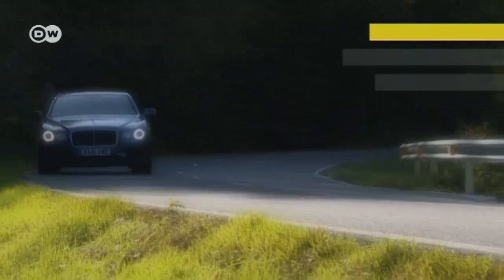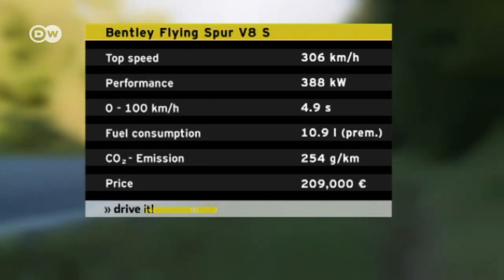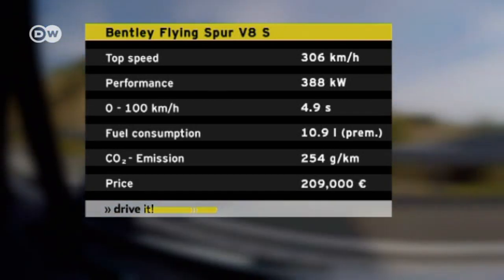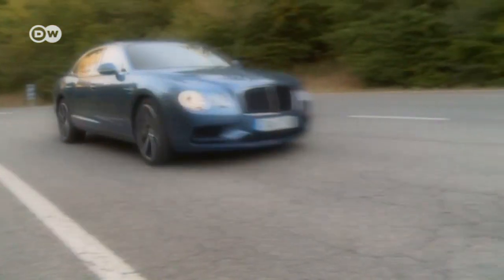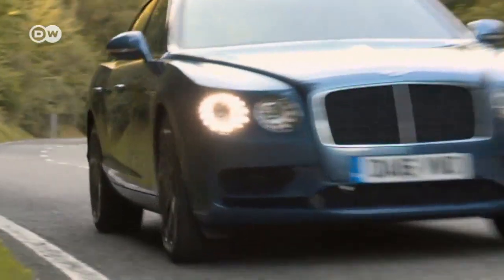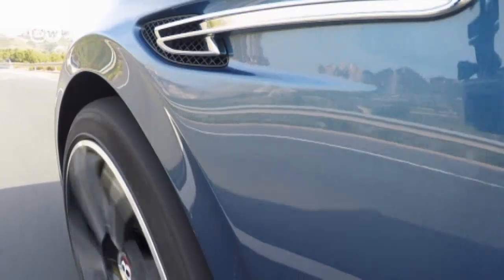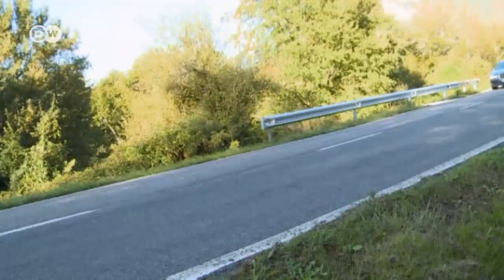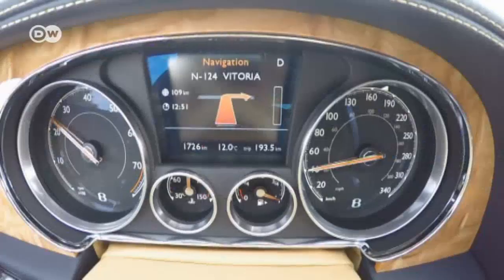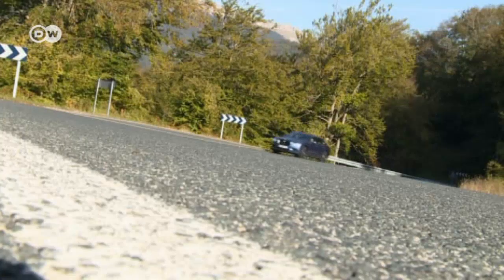The most important technical update involves the Bentley's 4-liter V8 engine. It now has an output of 388 kilowatts and a maximum torque of 680 newton meters. This lets it accelerate from 0 to 100 kilometers per hour in just 4.9 seconds, delivering a maximum speed of 306 kilometers per hour. Despite these specs, Bentley says the V8 hasn't become more fuel-hungry — manufacturer ratings put fuel consumption at 10.9 liters per 100 kilometers, so you can drive up to 830 kilometers on a full tank. The V8 S comes with an 8-speed automatic transmission.